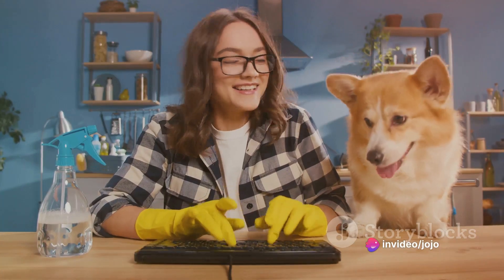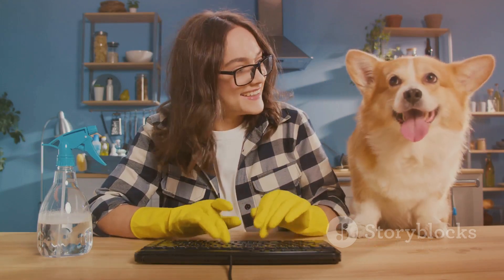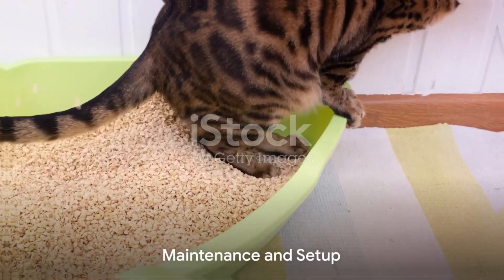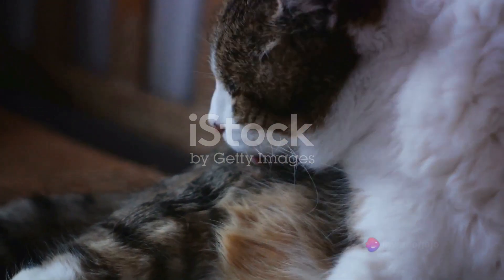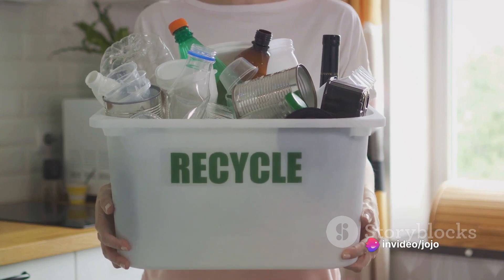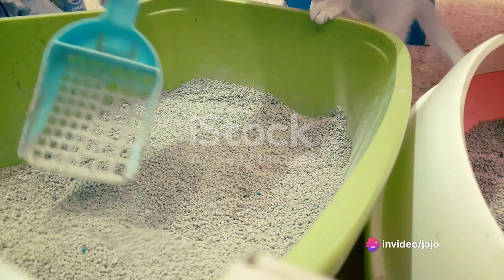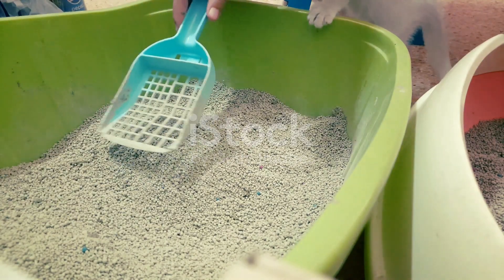It's about time you said goodbye to the mundane chore of scooping and hello to a smarter, cleaner way of living. While the CatLink Litter Box does take care of cleaning, it's not entirely maintenance-free. You will need to empty the waste drawer and replace the litter occasionally, but compared to the daily scooping and cleaning, this is a minor task you'll find more than bearable.